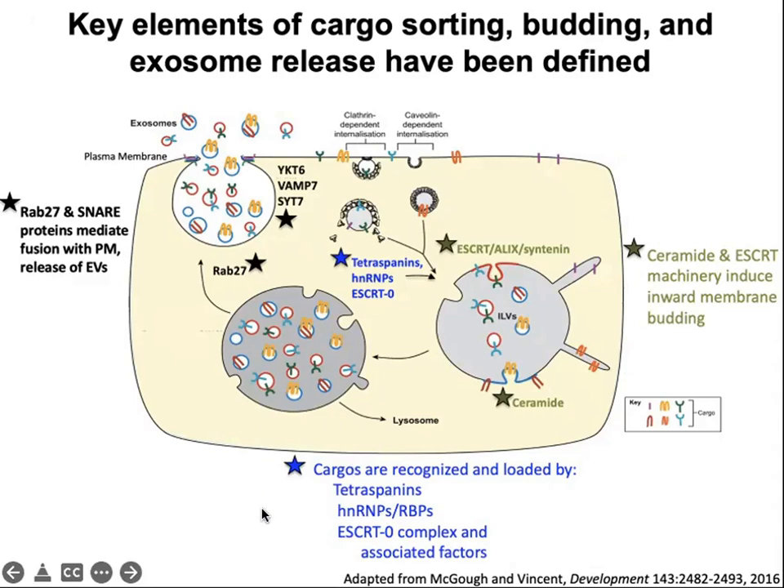Some of the mechanisms of exosome biogenesis and release: cargos can be recognized and loaded in a few different ways. The best understood involves proteins recognized by the ESCRT machinery. ESCRT binds to ubiquitinated proteins, such as epidermal growth factor, and recruits the rest of the ESCRT machinery to pull that cargo into an intraluminal vesicle. Tetraspanins form membrane-enriched domains of signaling proteins and may pull cargos along with the whole domain. RNAs are often associated with RNA-binding proteins. The ESCRT machinery can help induce inward membrane budding. Another mechanism is formation of ceramide, a lipid with asymmetrical properties that helps induce membrane curvature.